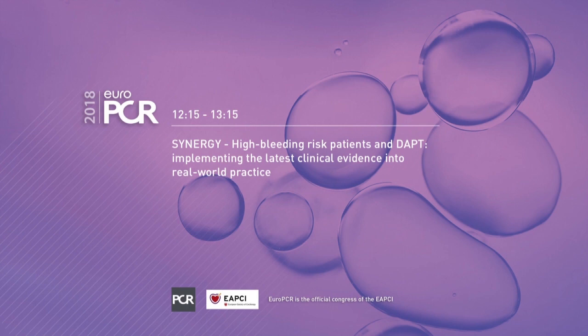Ladies and gentlemen, dear colleagues, it's my pleasure to welcome you to this session on the Synergy High Bleeding Risk Patients and DAPT: Implementing Latest Clinical Evidence into Real World Practice, sponsored by Boston Scientific. It's my pleasure to chair this session together with Stefan Janes from Sweden. I'm Franz Josef Neumann from Badkotzingen, Germany. I'd like to introduce my co-chair, and he will tell us about the session objectives.